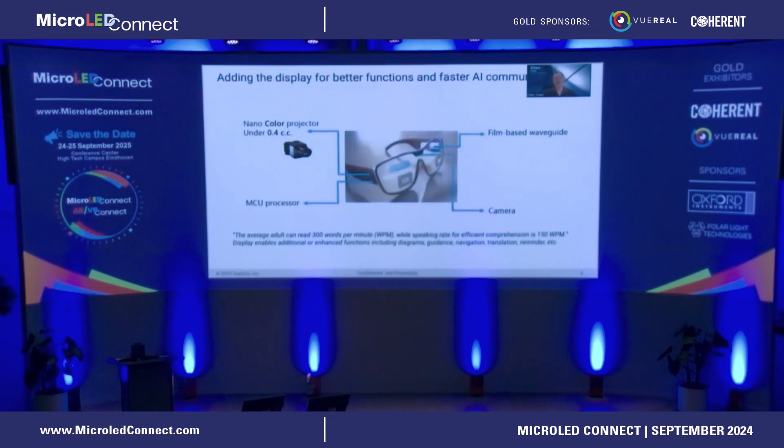The current AI glasses or Meta's ribbon glass doesn't have a display. But adding a display has always been a dream for all these smart glasses, because adding the display will bring two major benefits. On one end, we can communicate much faster, since we read much faster than speaking or listening. The second benefit is that the display can enable additional or enhanced functions, especially when people try to interact with AR terminals to get diagrams, guidance, navigation, translation, and many other functions. What the end users and factories making these smart glasses want is a small micro-display that doesn't add too much weight to the glasses, but also brings very high efficiency and doesn't drain the battery that much.